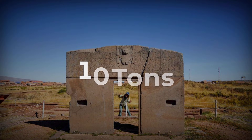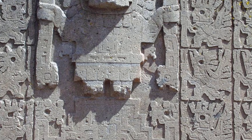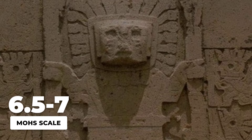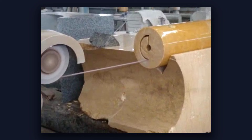The Gateway of the Sun at Tiwanaku weighs roughly 10 tons. It is carved from a single block of andesite, one of the hardest volcanic rocks on Earth, rating 6.5 to 7 on the Mohs hardness scale. To put that in perspective, you need specialized diamond-tipped tools to work andesite effectively today.